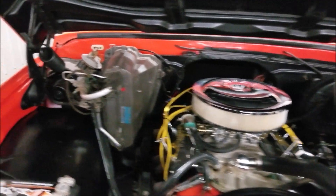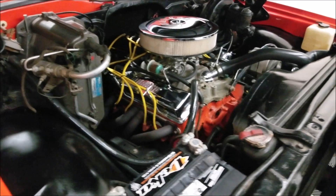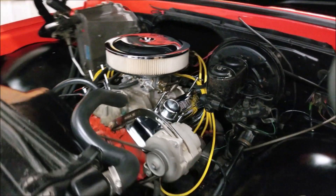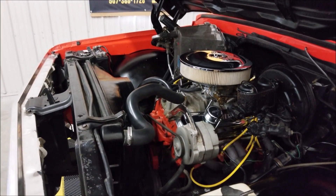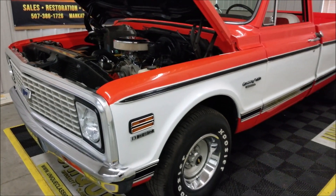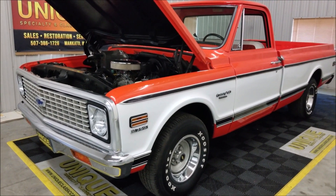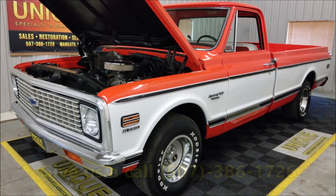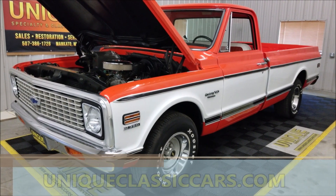Here you can see the components left for the air conditioning — the compressor is not on there, but power steering and power brakes are all retained underneath the hood. See how smooth that 350 runs. It's a nice overall truck — 1972 Chevrolet Custom 10 with the deluxe trim package. Give us a call at 507-386-1726 or check out the still pictures at uniqueclassiccars.com.